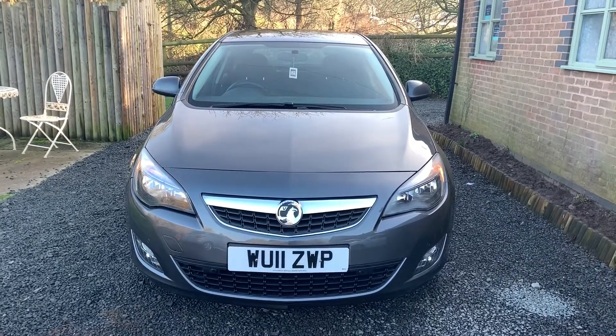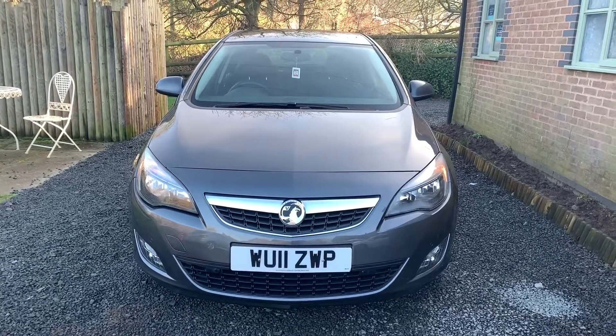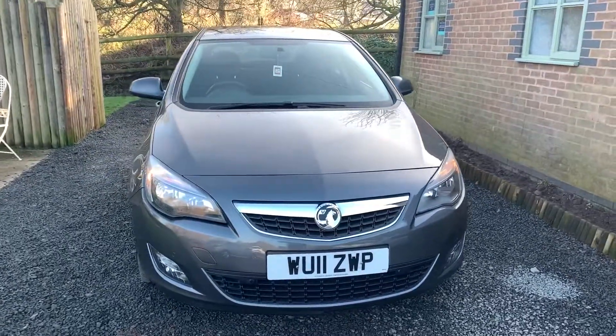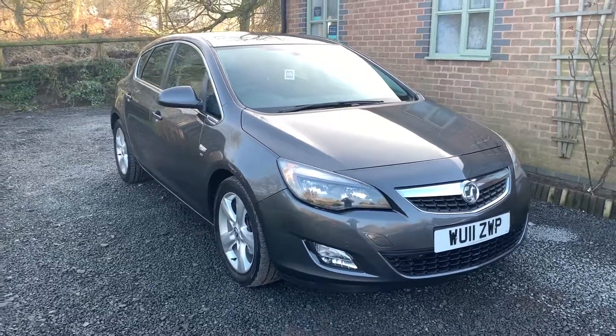Welcome to Dunleigh Car Sales and to the video of our 2011 Vauxhall Astra CDTI SRI 5 door hatchback. This car is finished in metallic grey, benefits from having service history, and will have a new MOT and service on sale.